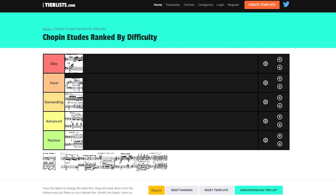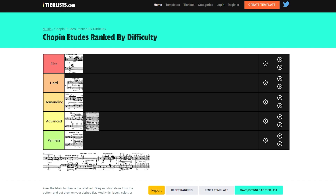Then we have Op. 10 No. 3. You could put it similarly to No. 6, but it actually challenges you more in a technical sense, both from the legato and from the difficult coda on the third page. So I'm putting it in Advanced — it's not a painless Etude.